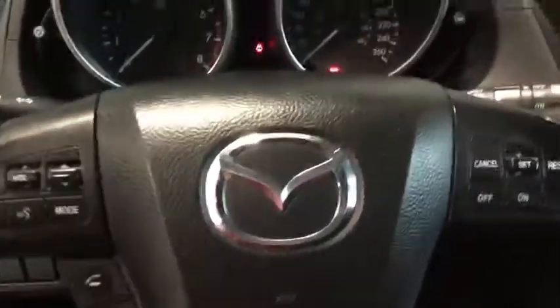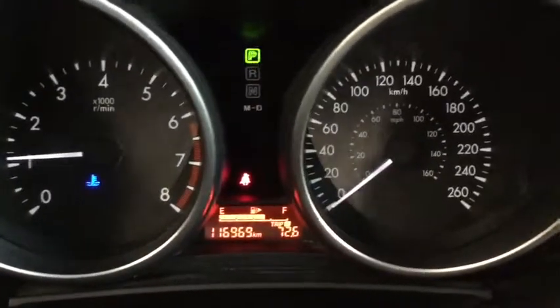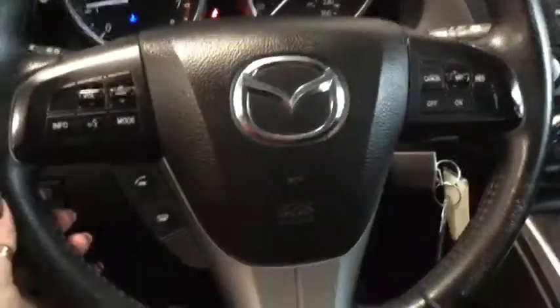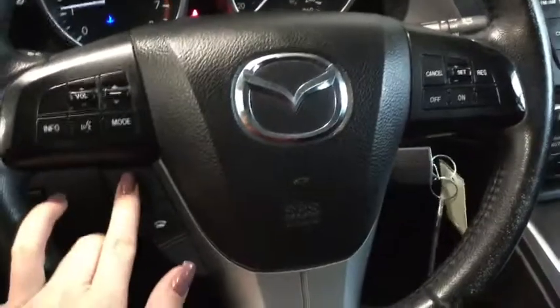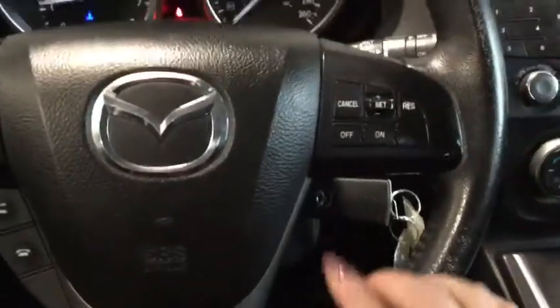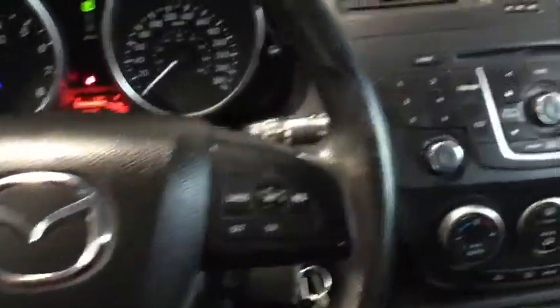We're going to hop in and take a look at the odometer. The odometer reads 116,969 kilometers. Moving to the steering wheel, you can see you have all of your mounted controls — your volume control, your mode changer, your voice command, and your hands-free calling, which makes it much safer to keep your hands on the wheel and stay connected. You also have your cruise control on the right-hand side for all you highway drivers.